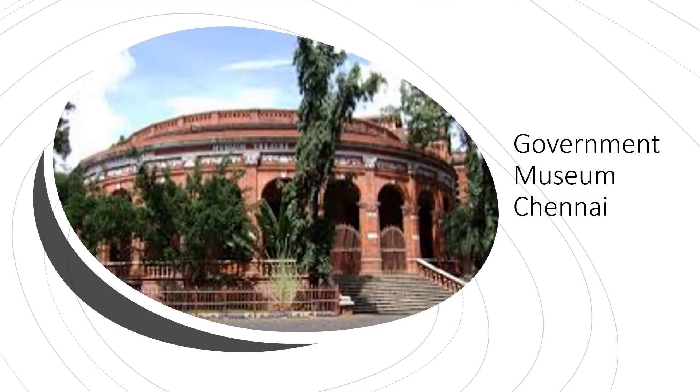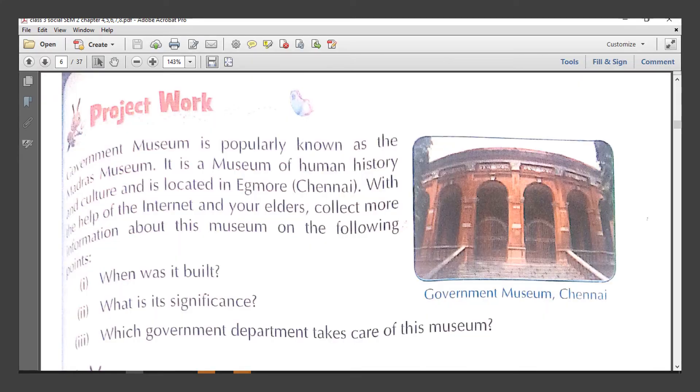Here is a picture of the Government Museum in Chennai. It is one of the first museums in India, created in the year 1857, and is also considered one of the best museums in the country. There are a number of ancient artifacts and ancient icons, collections of South Indian musical instruments, jewelry, and many other things. At the end of your lesson you have been given a project work to find out more information about the Government Museum in Chennai.